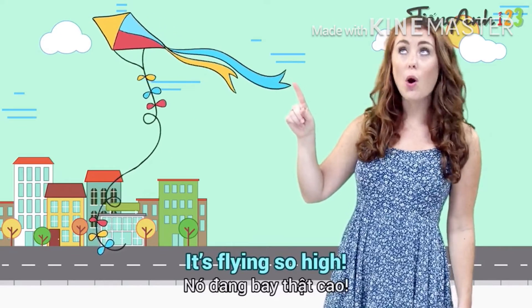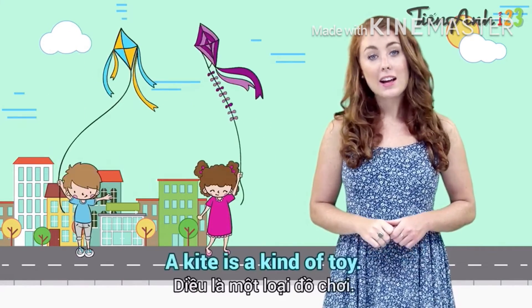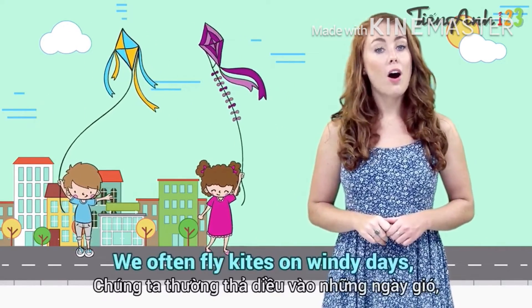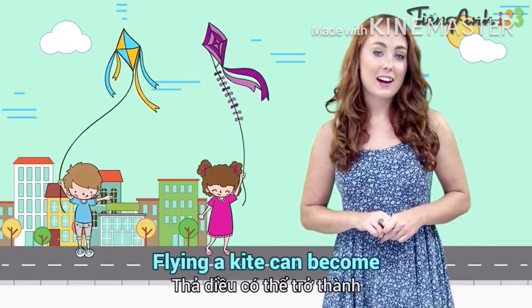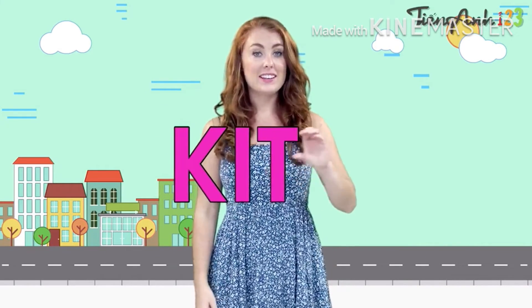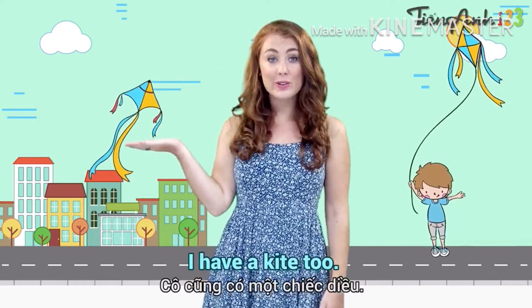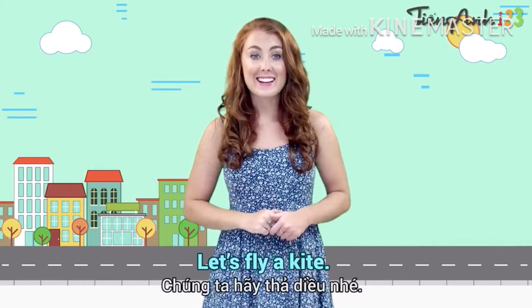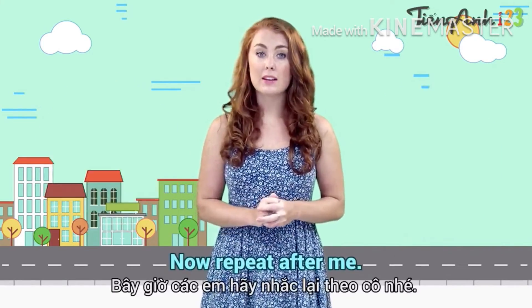Kite. Look at the kite — it's flying so high! A kite is a kind of toy. We often fly kites on windy days, especially in the summer. Flying a kite can become a game or a competition. Kite — spelled K-I-T-E. Jack has a kite. I have a kite too! Let's fly a kite. Now repeat after me. Kite.